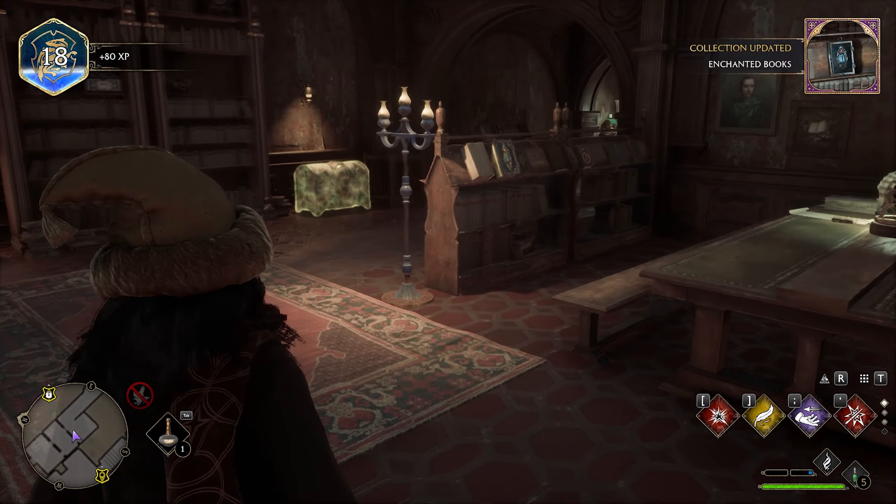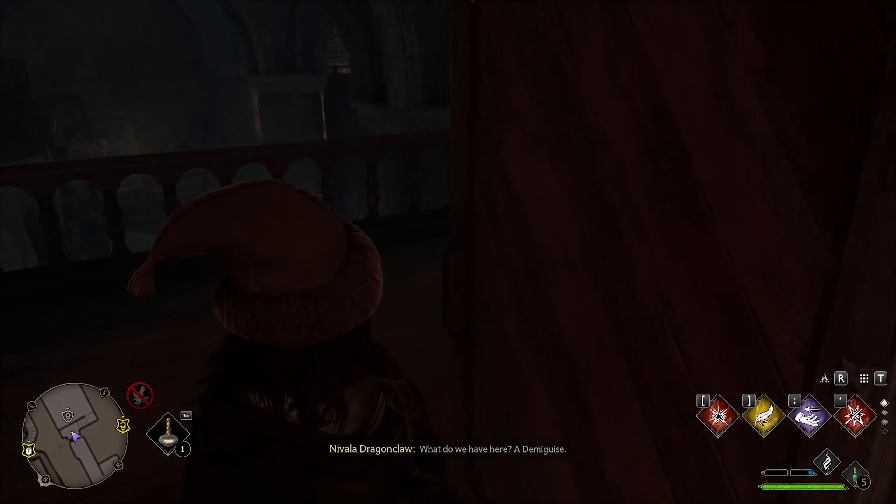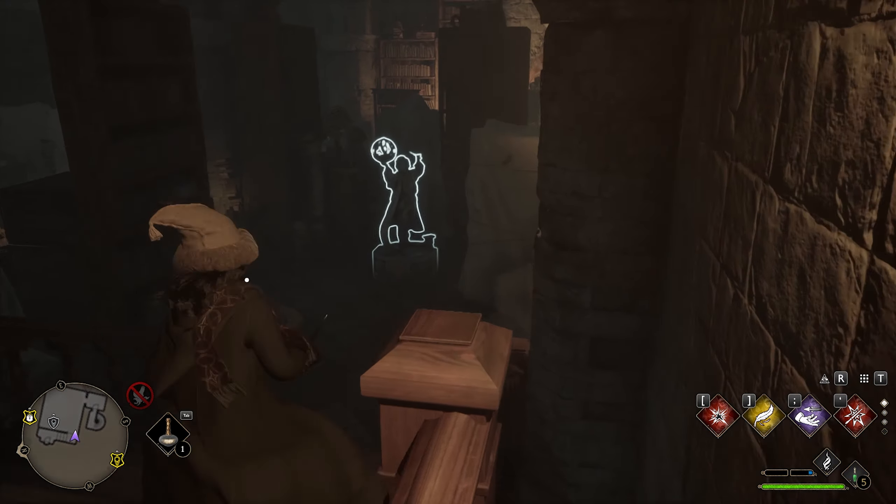Continue down the hallway and go through this door. There's a Levioso statue here you can activate to get another page.